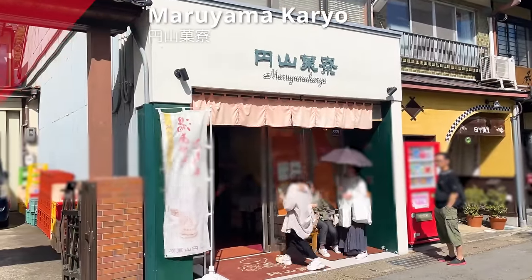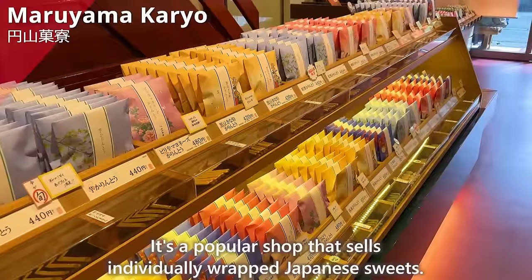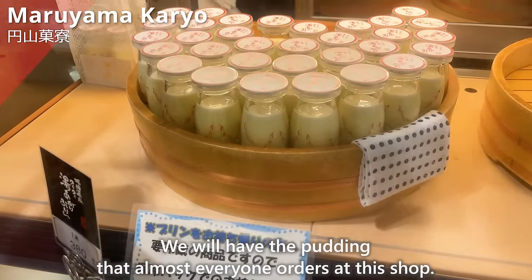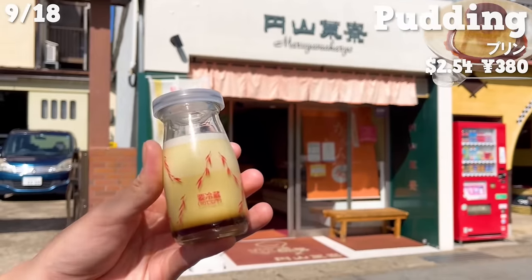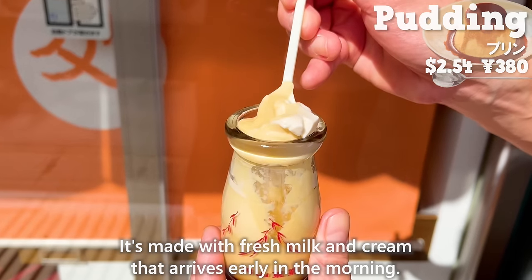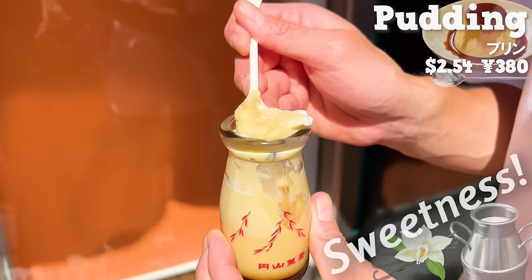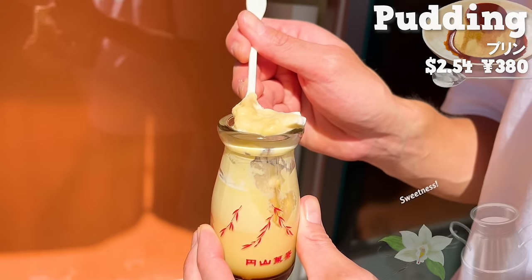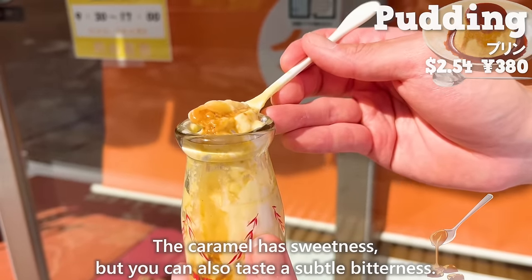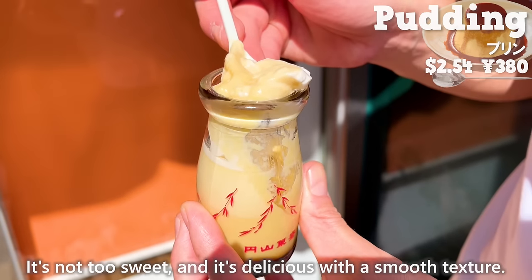Next, we introduce Maruyama Karyo, a popular shop that sells individually wrapped Japanese sweets. We tried the pudding that almost everyone orders here. It's made with fresh milk and cream that arrives early in the morning. The sweetness of the milk and the aroma of vanilla beans are wonderful. The caramel is sweet with a subtle bitterness. It's not too sweet and has a smooth texture.